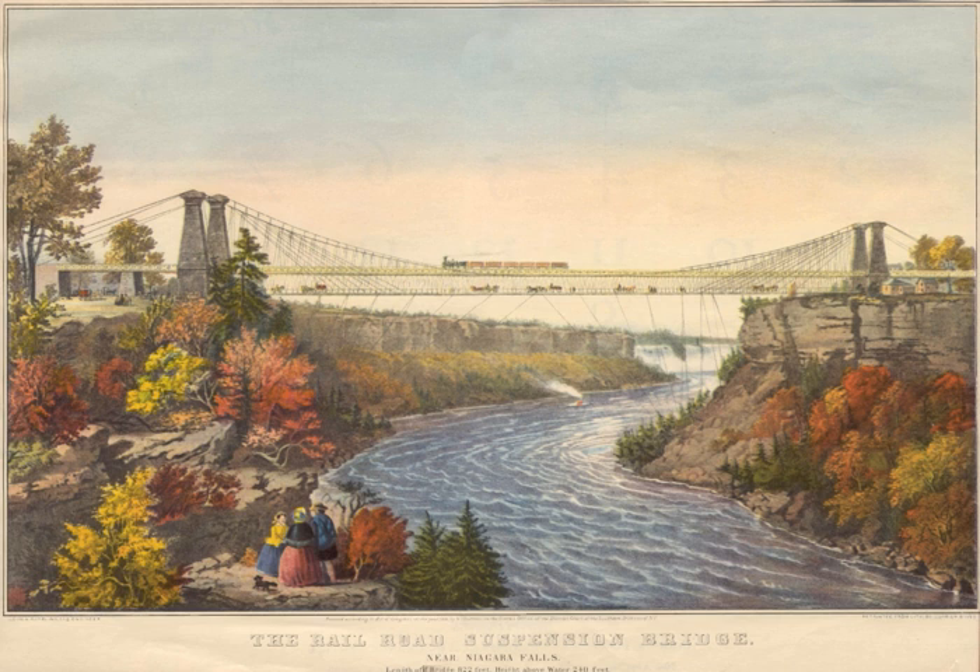The bridge's success proved that a railway suspension bridge could be safe and operational. Slowly decaying, the bridge's wooden structures were replaced with stronger steel and iron versions by 1886. Heavier trains required its replacement by the steel arch bridge, later renamed the Whirlpool Rapids Bridge, on August 27, 1897.